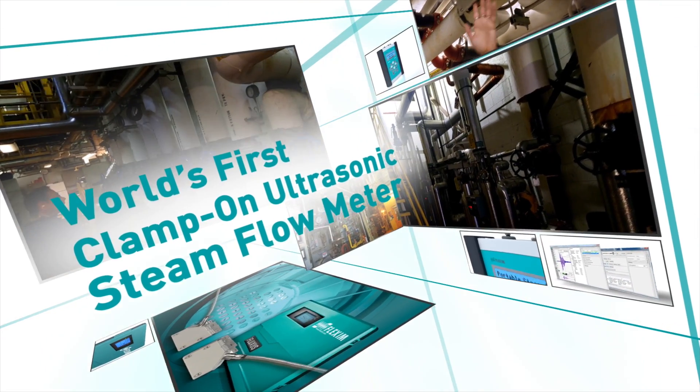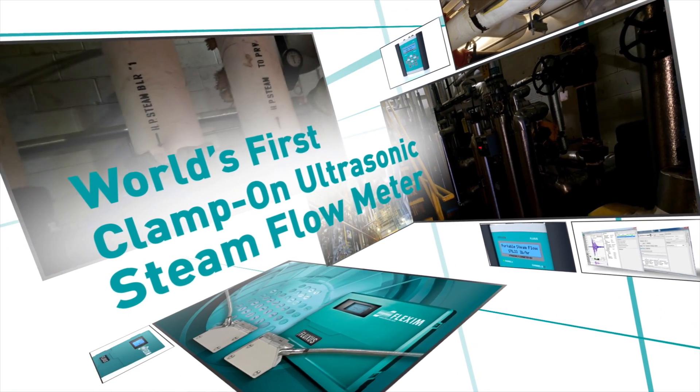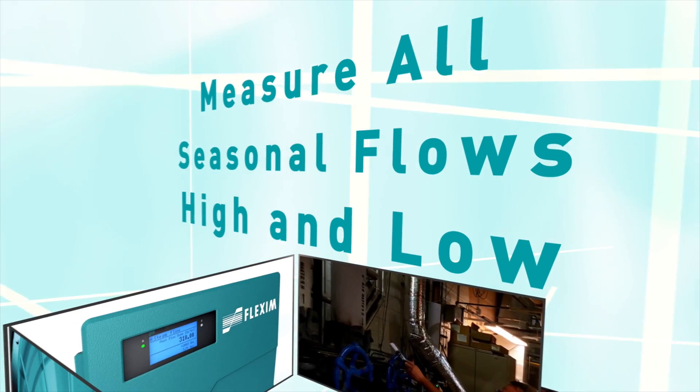Introducing the world's first clamp-on ultrasonic steam flow meter by Flexim, the smart solution for steam measurement. For the first time ever, it is possible to capture all steam usage from very low to very high flow rates with one meter size.